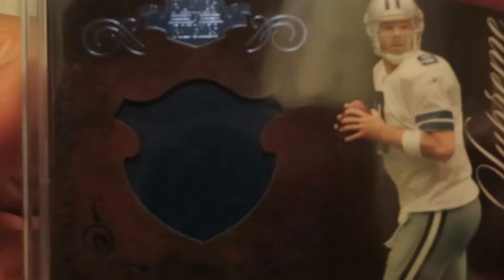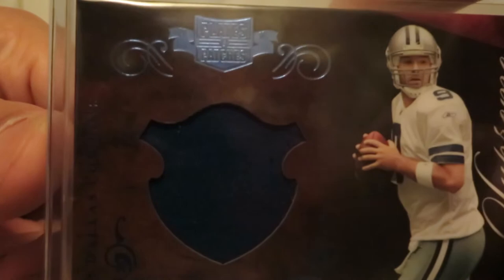Tony Romo, one-color patch with a little bit of stitching on the right — it's hard to see on camera but easier to see in person. One-color patch, 20 out of 50.